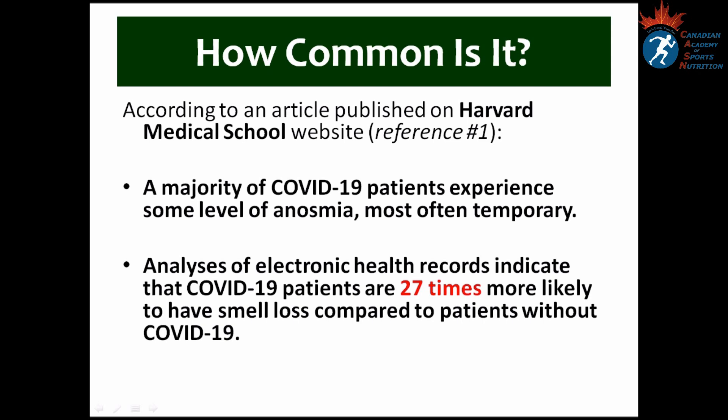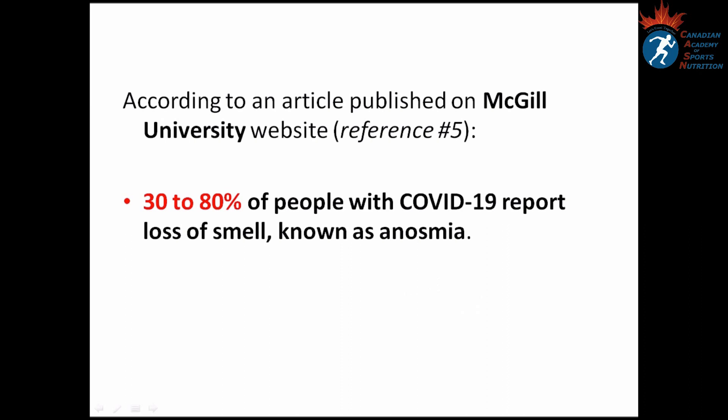Based on an article published on the McGill University website, 30 to 80 percent of people with COVID-19 report loss of smell, which is also known as anosmia.